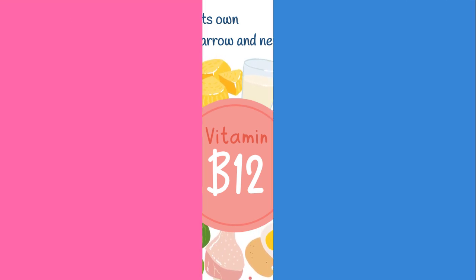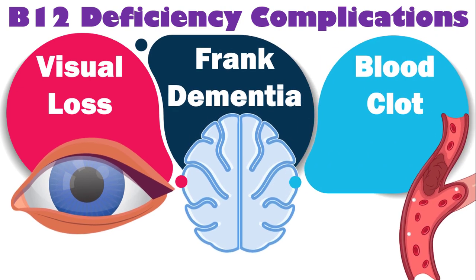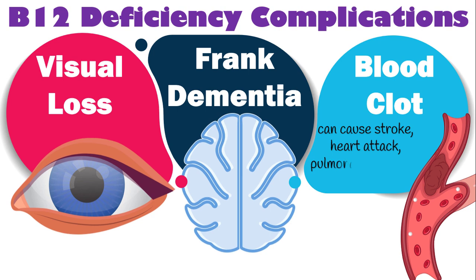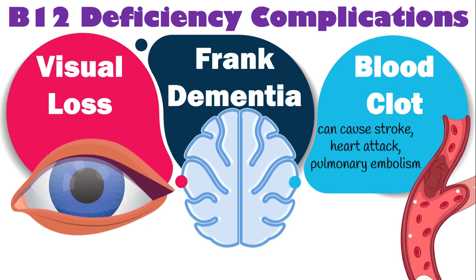Besides, lacking B12 can bring about serious complications including visual loss, frank dementia, and blood clot formation in various tissues. Blood clots can then cause stroke, heart attack, and pulmonary embolism. So early diagnosis and prompt treatment is essential to reverse such complications.